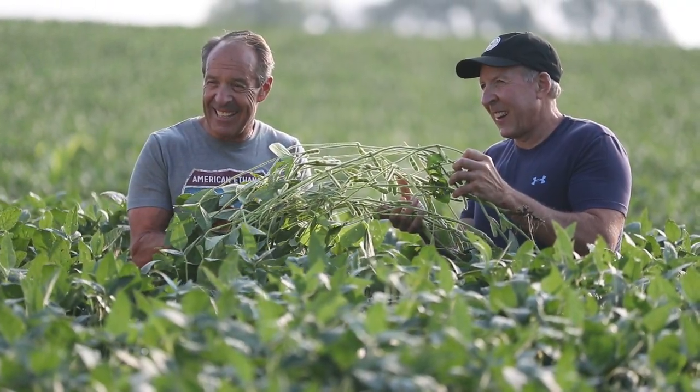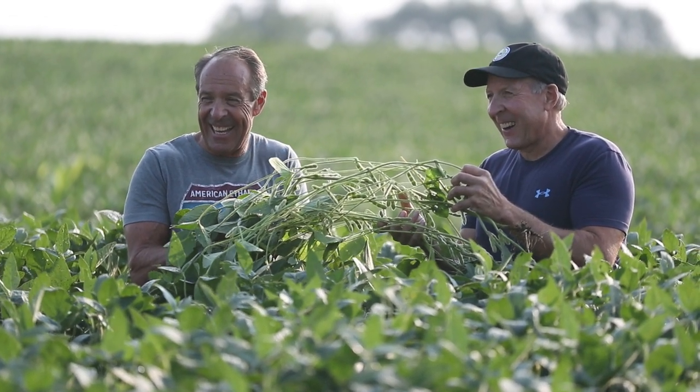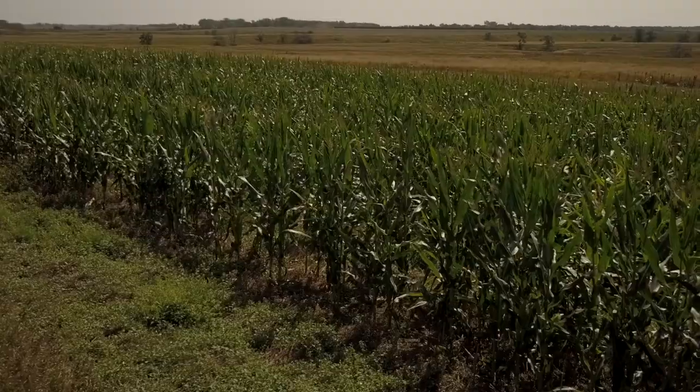My brother and I farm northwest of Mitchell, South Dakota. We've been partners since the early 80s. We raise soybeans and corn and some wheat.